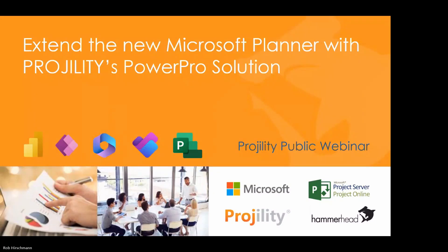Thank you for joining our webinar today. We'll be providing an overview and demonstration of Fragility's latest solution called Power Pro, built on the new version of Microsoft Planner. Let's get started.